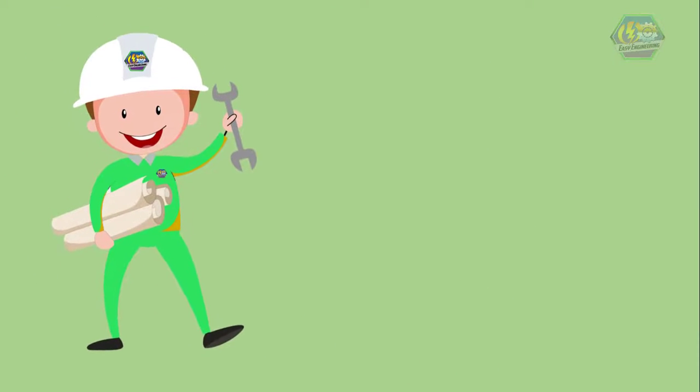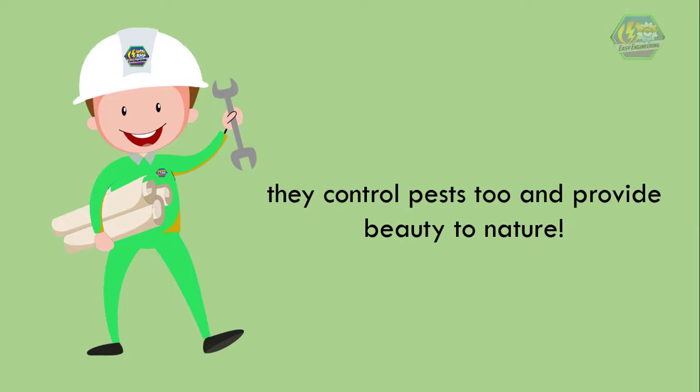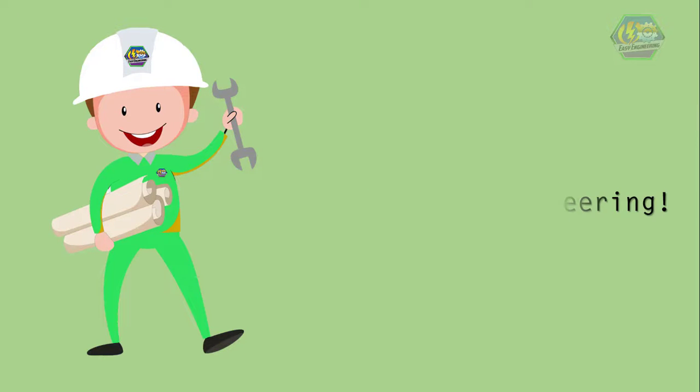So learners, even though lizards are underappreciated, they control pests too and provide beauty to nature. That is all for now. I hope you learned something today. Once again, this is Easy Engineering — have a nice day.